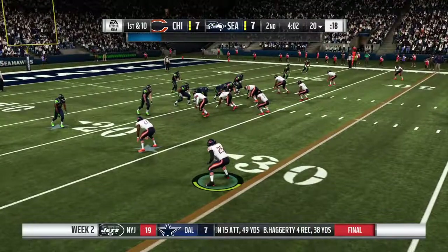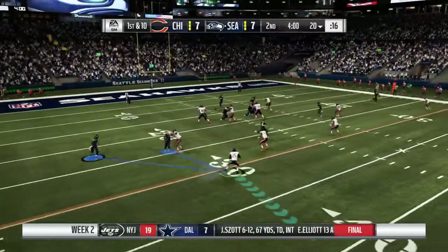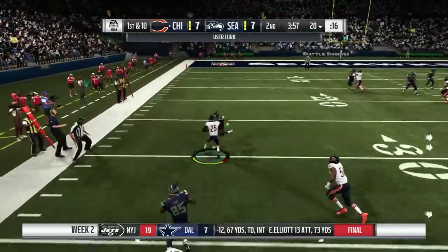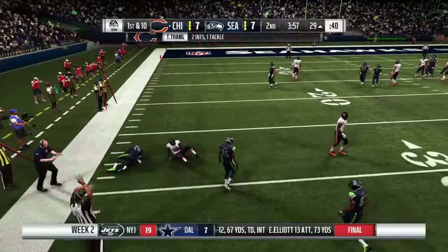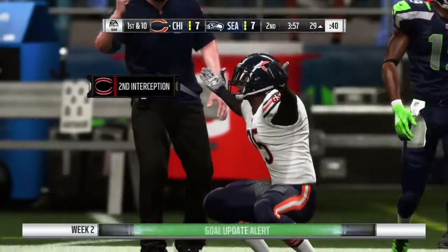On first down, rolling — and now this is intercepted. My goodness. Picked off at the 36 and he'll bring this one back to the 29.